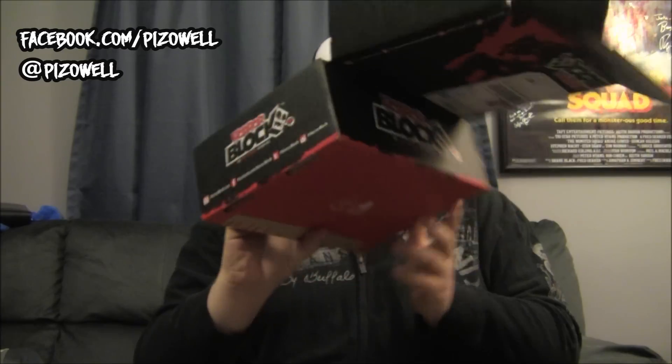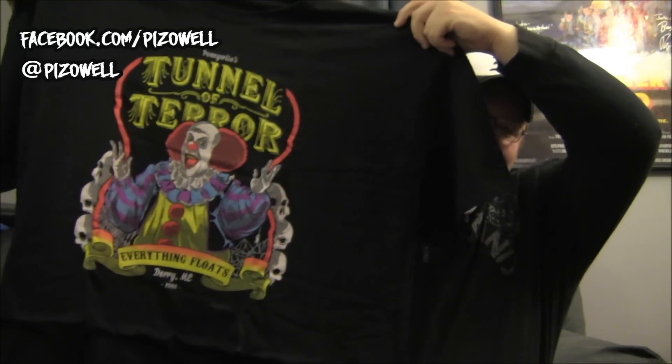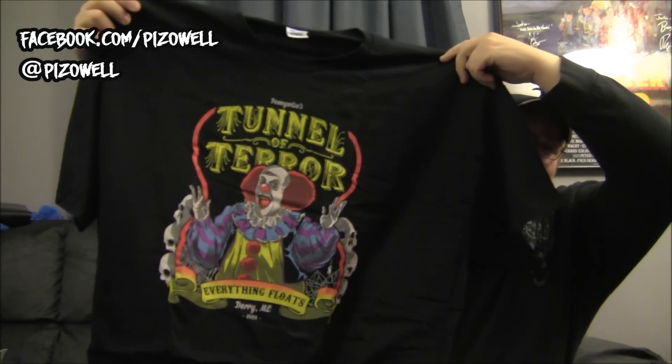Oh my goodness, very first thing I open the box and who is that staring at me? Pennywise the clown! I've got my very own Pennywise shirt — Pennywise's Tunnel of Terror, everything floats. Look how awesome that is. So I've got a Pennywise shirt now, and my girlfriend, who is deathly afraid of clowns, is going to love this shirt.